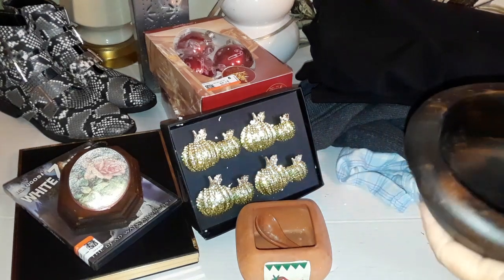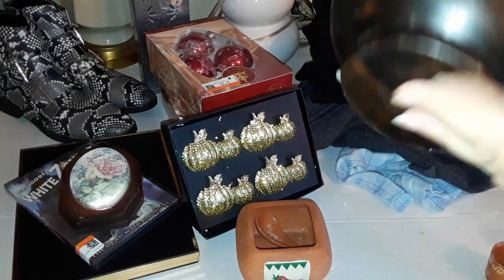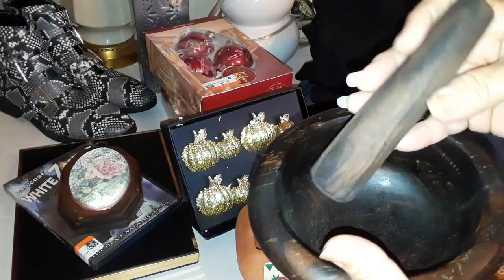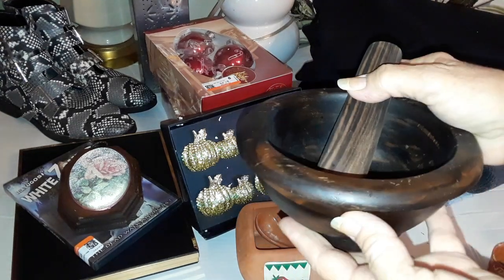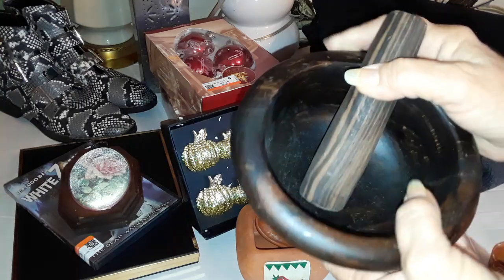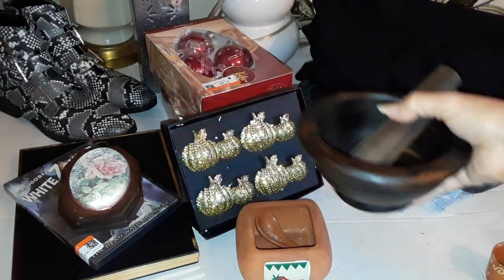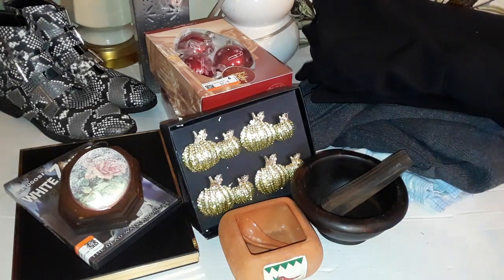I found this mortar and pestle set. It's beautiful wood — look at that beautiful wood, all nice. I'm going to look to see if I can sell it on eBay; if I don't, I'll keep it for my tincture making.